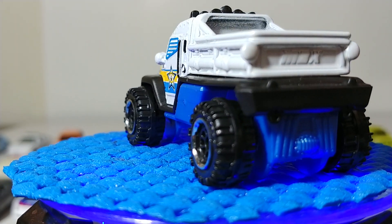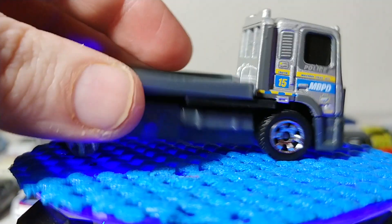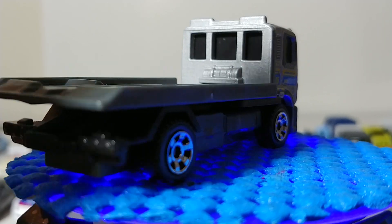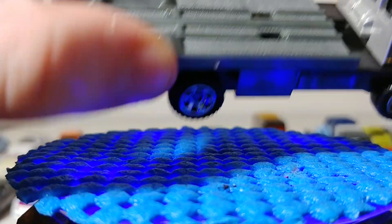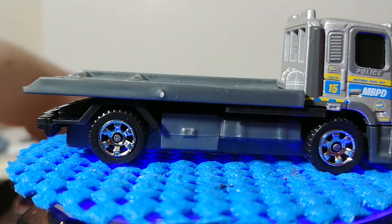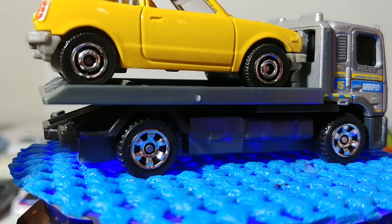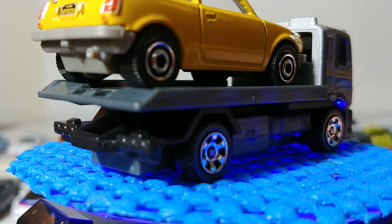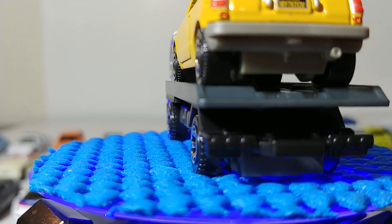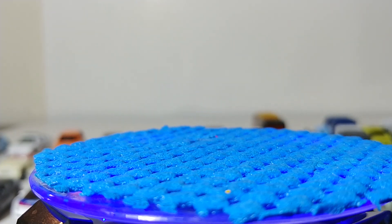Next we have the MBX Flatbed King, also in MBPD — Matchbox Police Department — livery. This truck, also known as a rollback because it rolls back to pick up a disabled vehicle, is big enough to haul some Matchbox vehicles. Here's your Honda Civic CVCC demonstrating — though realistically, if you own a Honda or Toyota and took care of it, you probably wouldn't need a tow truck.